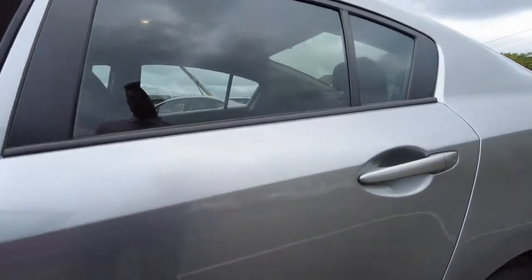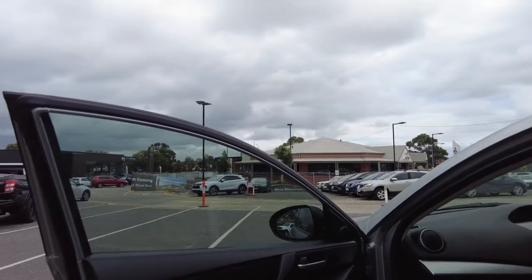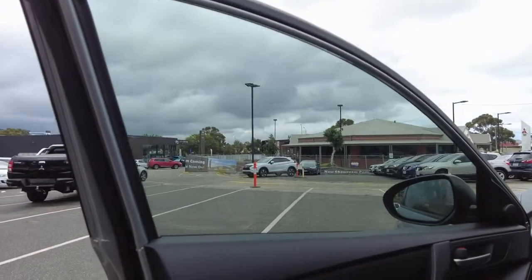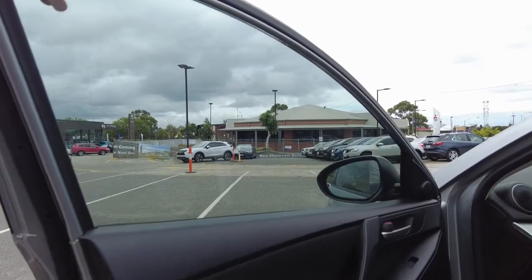The paintwork on the vehicle is in very good condition for the age of the car, and the interior is immaculate. This is one of those vehicles that has been really, really well looked after by the previous owner, and it's definitely one that won't last a huge amount of time on our lot.